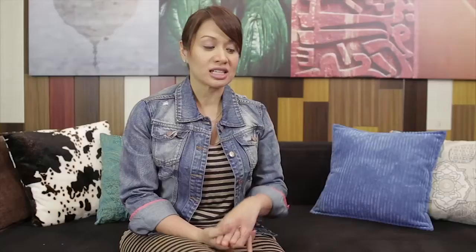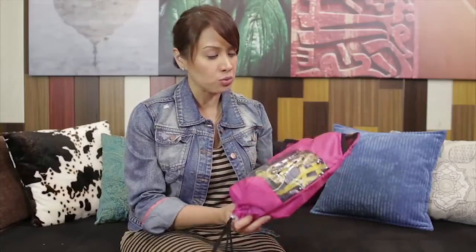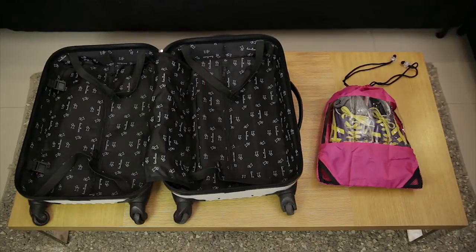Now when I pack, I always pack the heaviest things first, and that's usually your shoes. I pack them in individual shoe bags just like this. And if you're planning to bring rubber shoes, what I do is I already stuff the socks that I plan to wear with the shoes inside, so that you are saving space and at the same time you also save time.